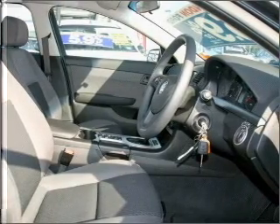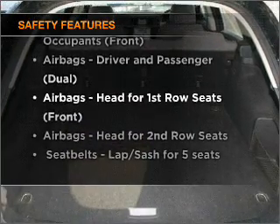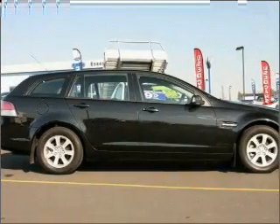Brake safely with the anti-lock braking system. Rest assured, safety elements are included to provide you with a secure ride. Contact us to get behind the wheel today.